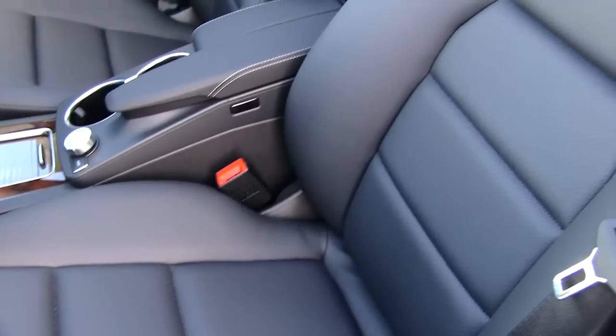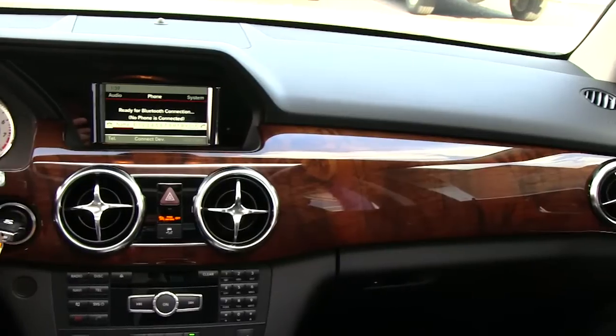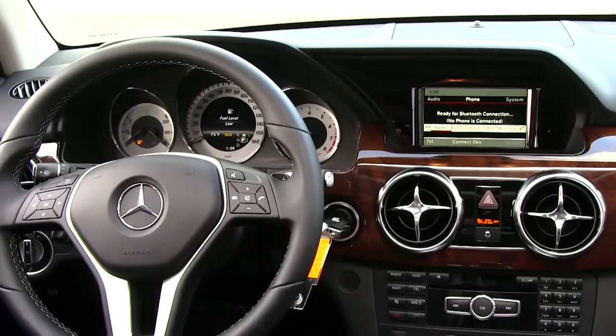Dramatically redesigned and impeccably detailed, the GLK-class cabin reaches new heights in style while leaping to the forefront of technology. User-friendly innovation puts advanced technology as close as your fingertips, or your voice.